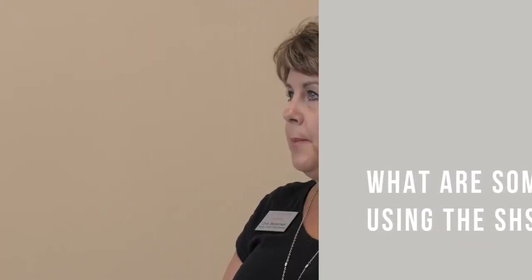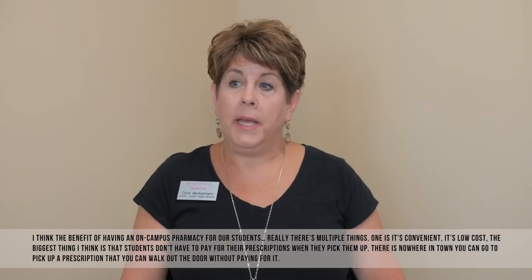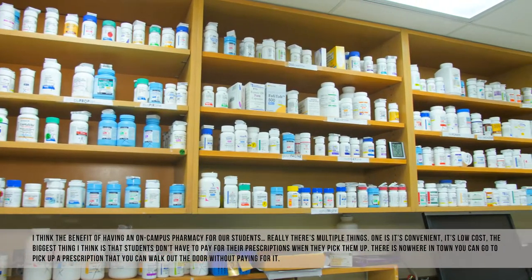The benefit of having an on-campus pharmacy for our students — there are multiple things. One is it's convenient, it's low cost. The biggest thing is that students don't have to pay for their prescriptions when they pick them up. There's nowhere in town you can go to pick up a prescription and walk out the door without paying for it.